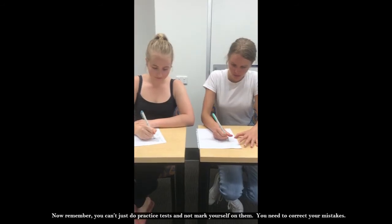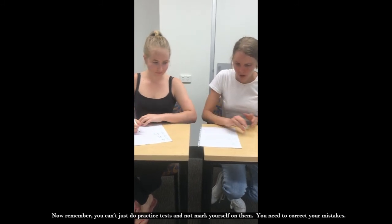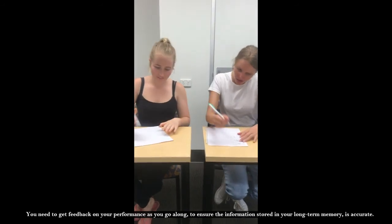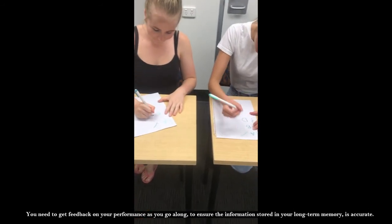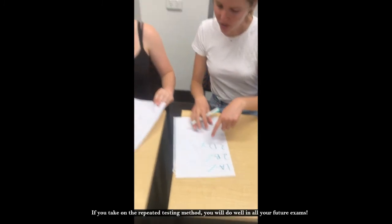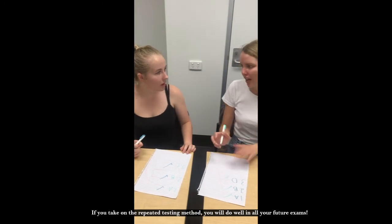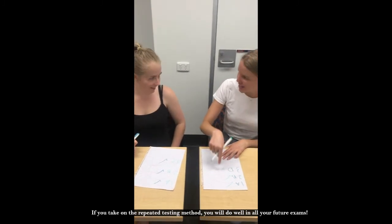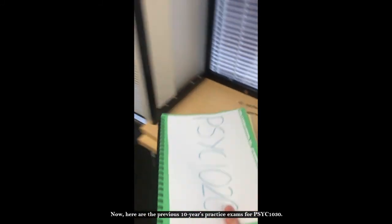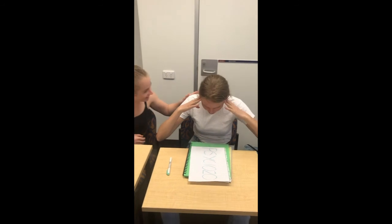Now remember, you can't just do practice tests and not mark yourself on them. You need to correct your mistakes. You need to get feedback on your performance as you go along to ensure the information stored in your long-term memory is accurate. If you take on the repeated testing method, you will do well in all your future exams. Here are the previous 10 years of practice exams for Psych 1030.